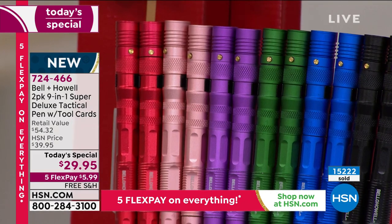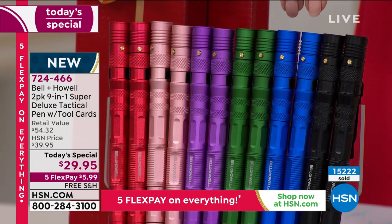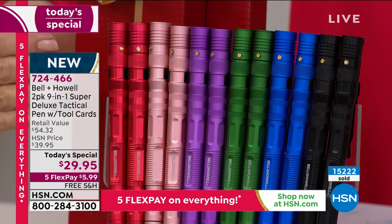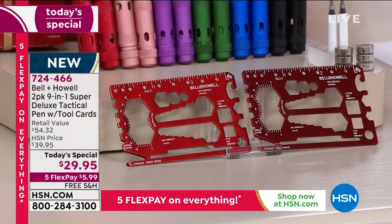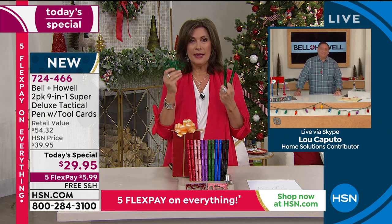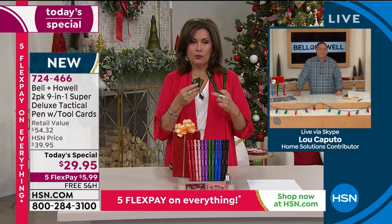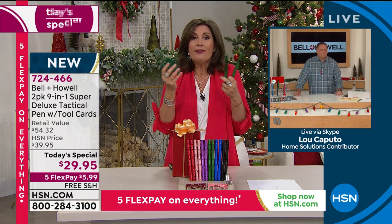We have great color choices: red — our best seller — rose gold, purple, green, blue, and black. You get two of the pens and two of the tool cards, all included with your boxes. Lou Caputo is joining us live via Skype. It looks good, and I love that you can just slip this into your wallet and never leave home without it.